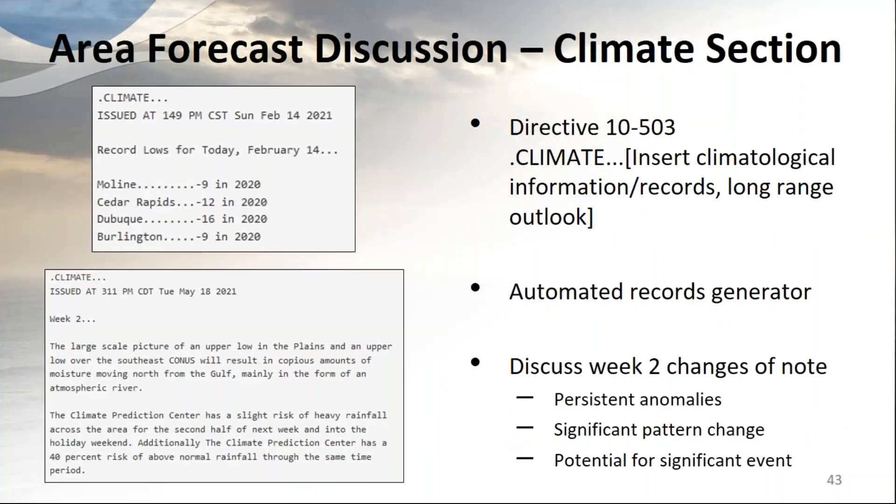On Area Forecast Discussions: there is a tool to automatically grab record lows and highs from the climate database and add them to the AFD, which the media really appreciates. We can also add a tidbit to highlight the week-two discussion and bring it to the attention of both media and the general public. It's amazing how often non-technical general public members actually read the AFD — some even recognize individual forecasters' writing styles and can tell who's writing it.